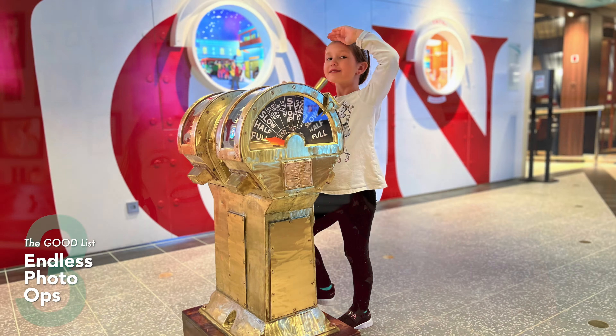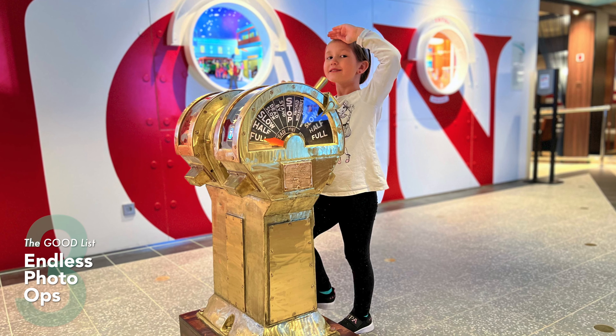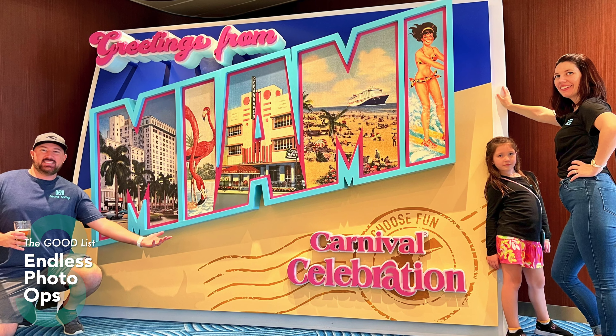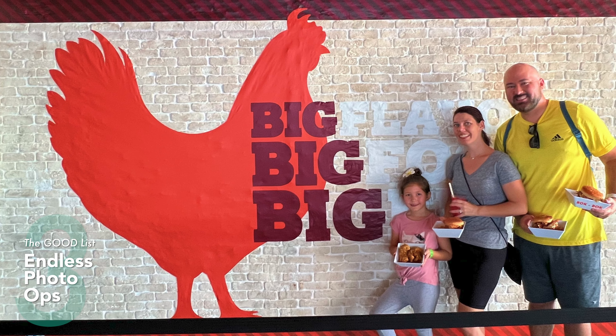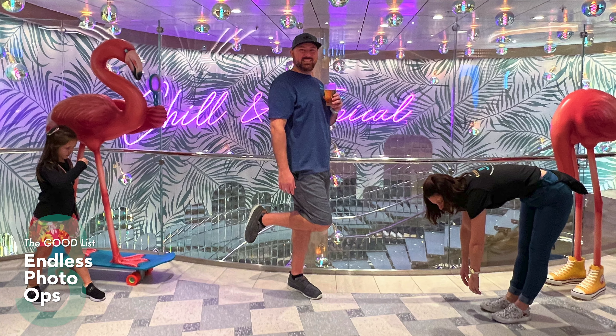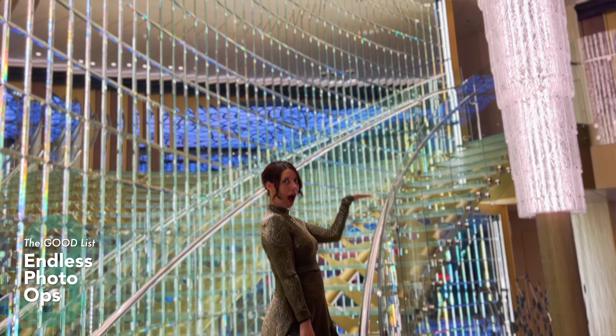Back to the good list — number three is just how photogenic this ship is. If you like showing your stuff on Instagram, this ship is for you. There are so many places to stop and take photos — fun and whimsical spots with flamingos and sneakers, and more romantic, classic backdrops with chandeliers and staircases. All throughout the ship it's very colorful, so explore the nooks and crannies and enjoy taking photos of yourself and your family.